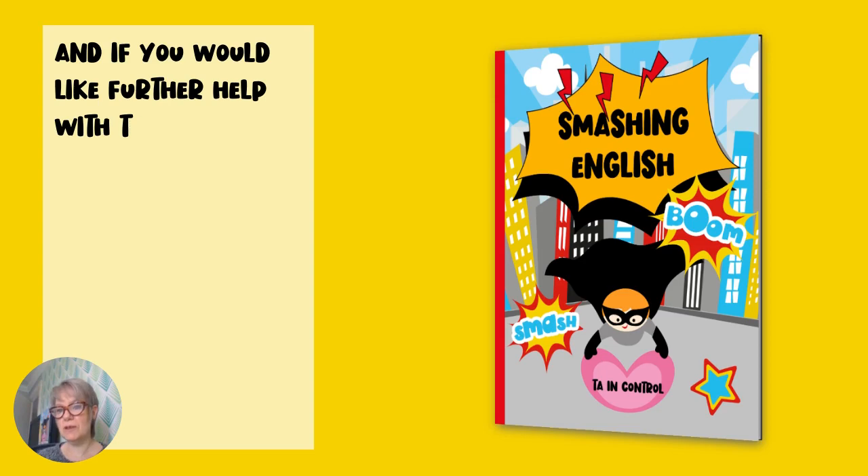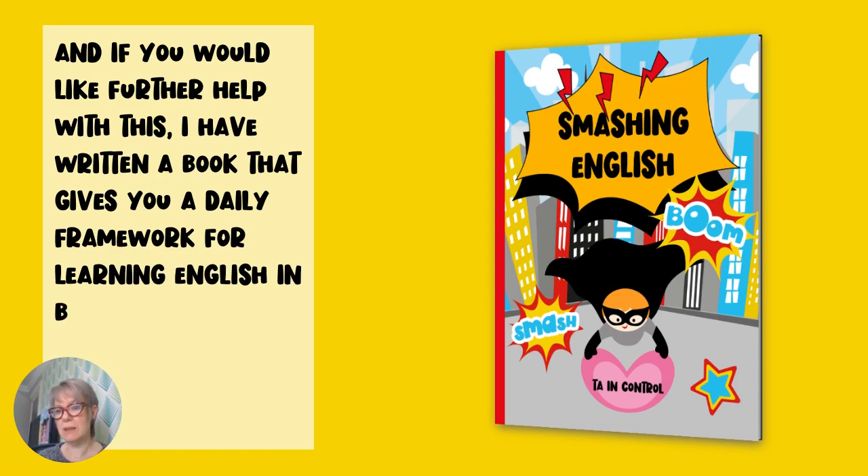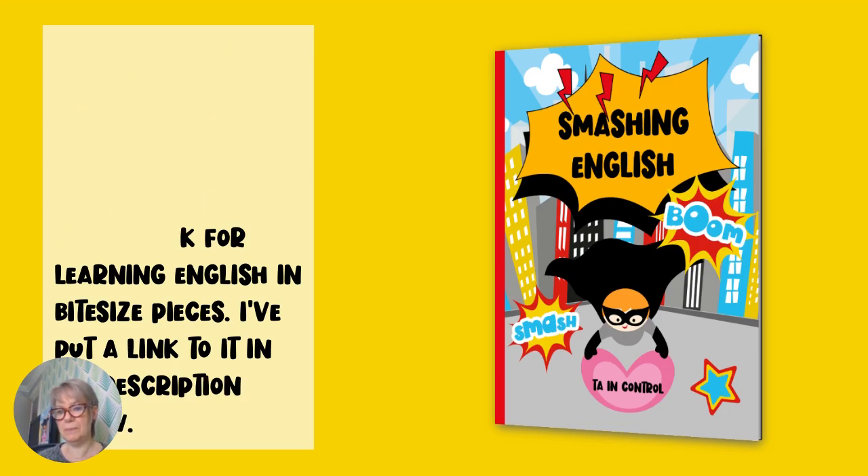And if you would like further help with this, I have written a book that gives you a daily framework for learning English in bite-sized pieces. I've put a link to it in the description below. Step 8: Have some faith in yourself. You can do this.